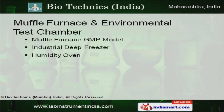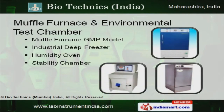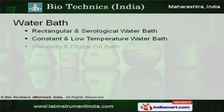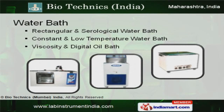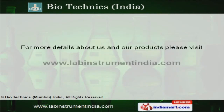A full furnace and environmental test chamber offered by us are a class apart. Our water baths are available at affordable prices. For more information, log on at www.labinstrumentindia.com.